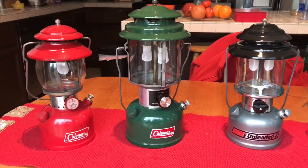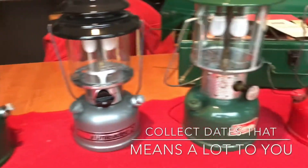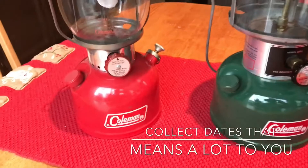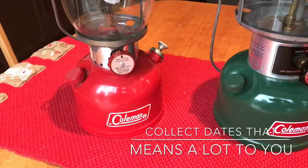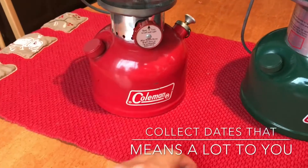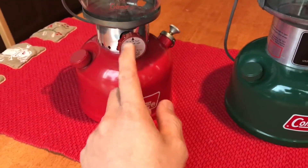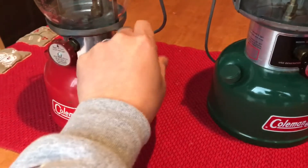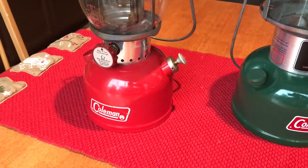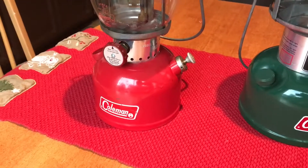So here is my collection. As I mentioned, the manufacturing dates on the lamp are at the bottom. Before you check the bottom of the lantern, make sure the gas cap is on properly and hand-tightened. The dial should be off and the pump turned clockwise all the way to make sure there's no gas leakage when you tip it upside down.